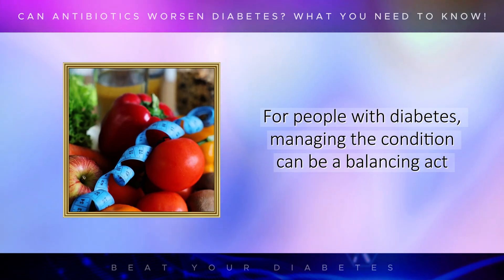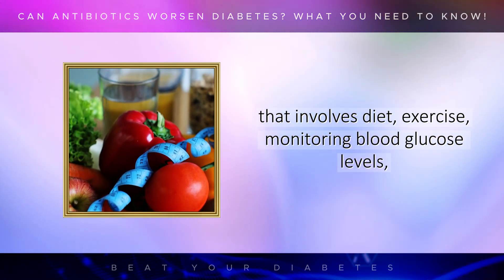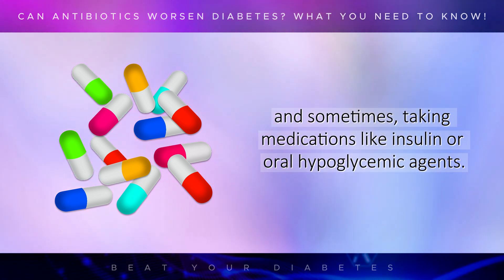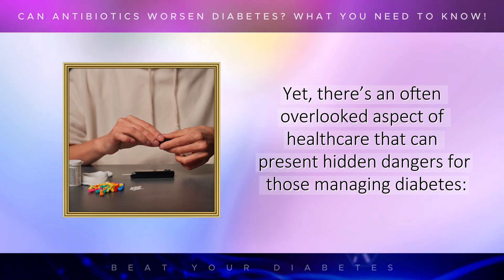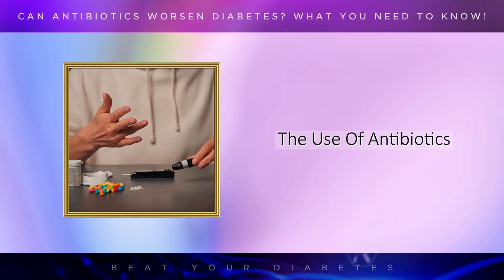For people with diabetes, managing the condition can be a balancing act that involves diet, exercise, monitoring blood glucose levels, and sometimes taking medications like insulin or oral hypoglycemic agents. It's a routine that many are familiar with, one that becomes second nature over time. Yet, there's an often overlooked aspect of healthcare that can present hidden dangers for those managing diabetes: the use of antibiotics.